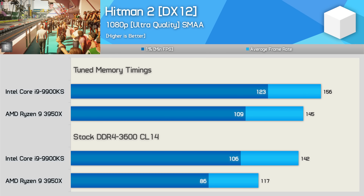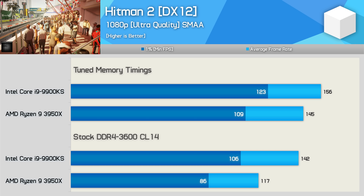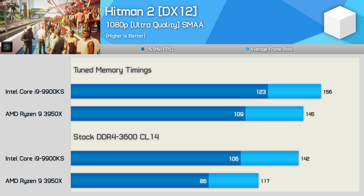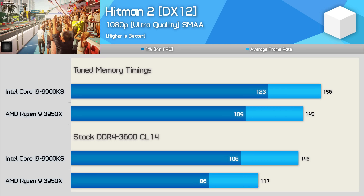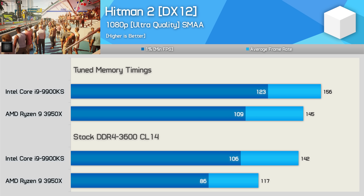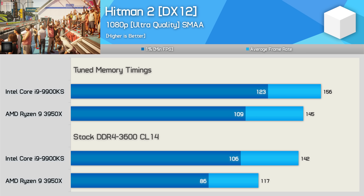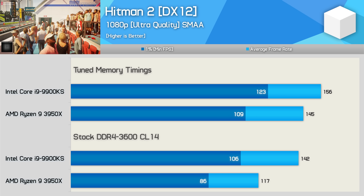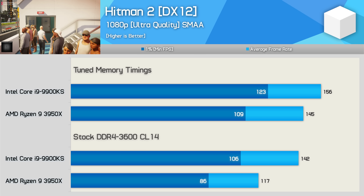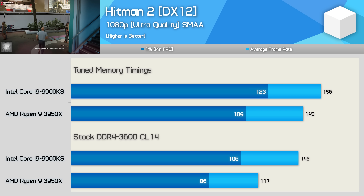First up we have Hitman 2, and here the 9900KS is 21% faster than the 3950X out of the box — quite a significant performance margin. However, the 3950X enjoyed a massive 24% performance boost with the tuned memory, going from 117 FPS on average up to an impressive 145 FPS. That said, the 9900KS also benefits from tuned memory, and while not quite to the same degree as Ryzen, we still see a 10% performance uplift, enough for Intel to remain ahead, albeit now by just an 8% margin.